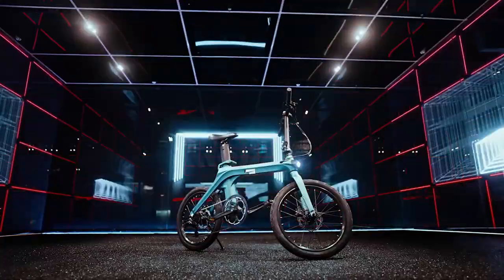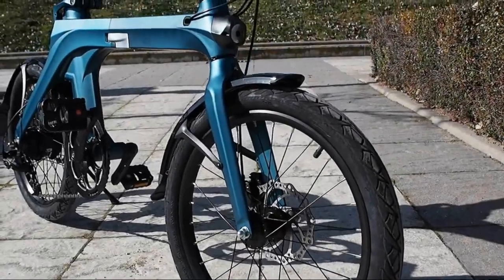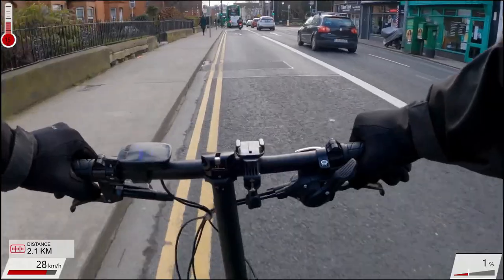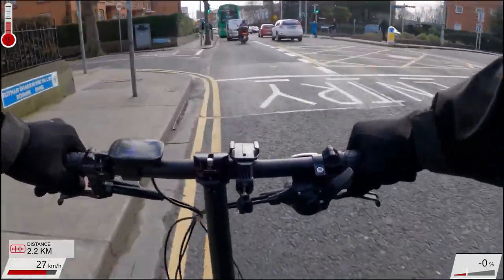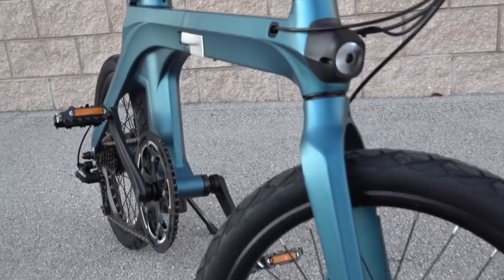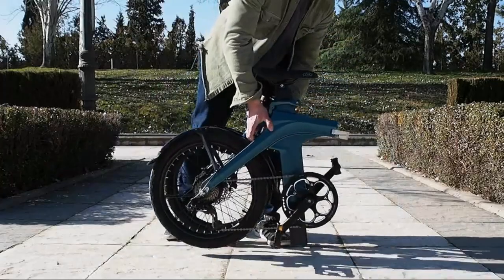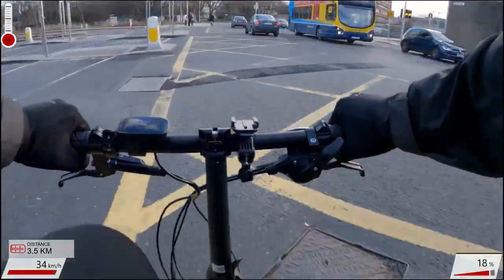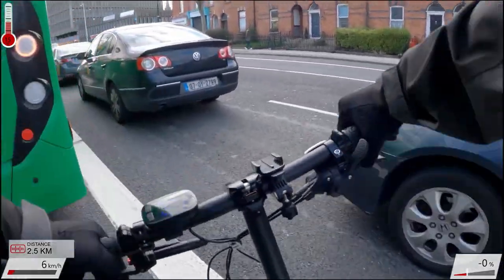The battery is 417.6 watt-hours and it takes seven hours to charge. There are two versions — the US version has a 350-watt motor, and because of EU regulations the European version has only a 250-watt motor. The maximum speed for the US version is 19.2 miles per hour or 32 kilometers per hour, and for the European version it's 15.5 miles or 25 kilometers per hour.